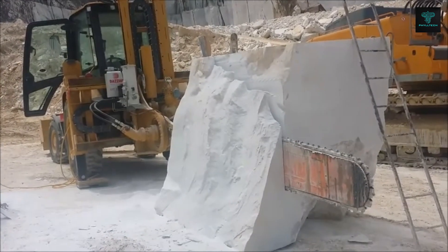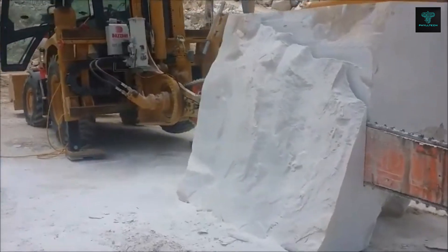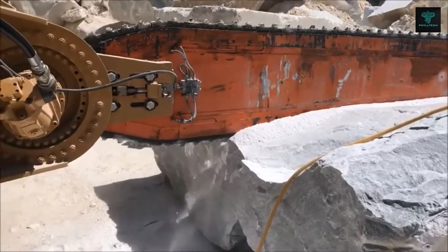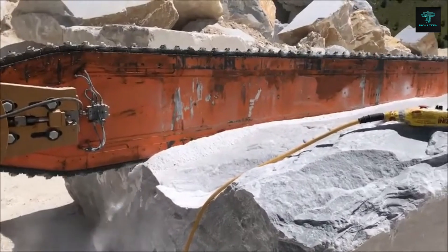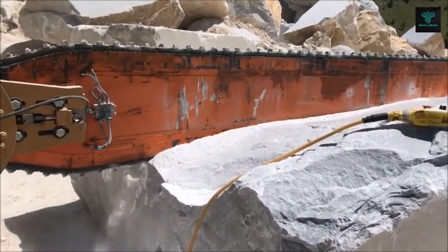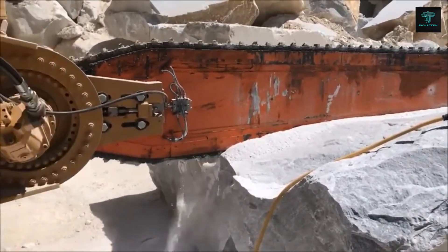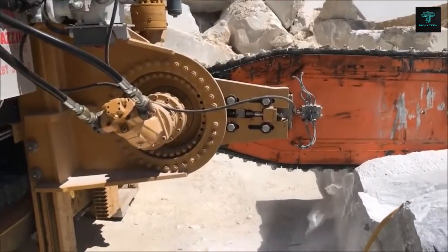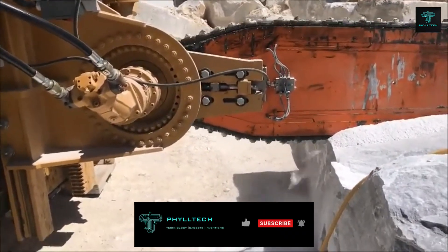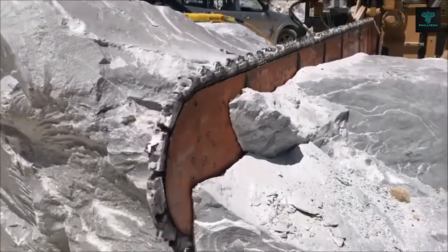One of the key features of this machine is its adjustable inclination, which allows operators to modify the cutting angle using stabilisers attached to the backhoe, providing greater flexibility and precision. For added convenience, this chainsaw can be operated remotely, giving operators the ability to control the machine from a safe distance — enhancing both ease of use and safety, especially in demanding work environments.